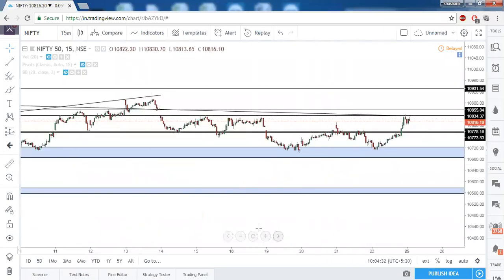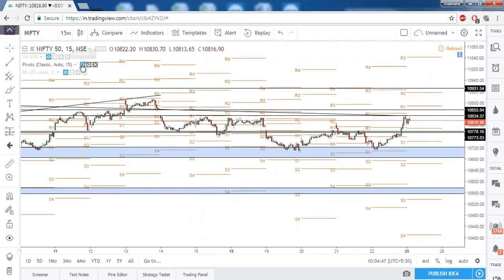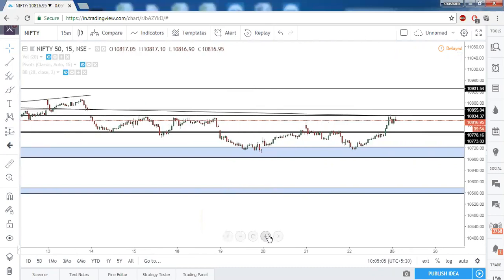On the 15-minute timeframe, RSI shows no divergence when comparing the peaks. Pivot points — there are no pivot points nearby. Price is trading above the 20-period moving average. So on all timeframes, Nifty is indicating bullishness.